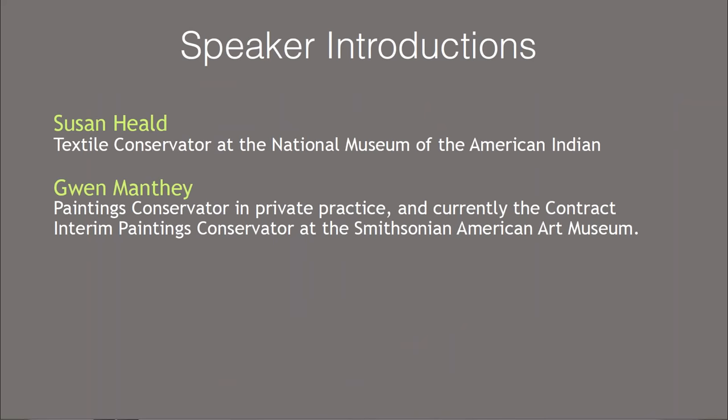I'd like to introduce our two speakers. Susan Heald is the textiles conservator at the National Museum of the American Indian, where she has supervised many pre-program interns and postgraduate fellows. Today Susan will discuss her experience reviewing portfolios as part of internship and fellowship applications. Gwen Manthe is currently the contract interim paintings conservator at the Smithsonian American Art Museum and maintains a private practice outside of Philadelphia. Gwen has previously lectured on digital conservation portfolios and will be speaking on both topics today.